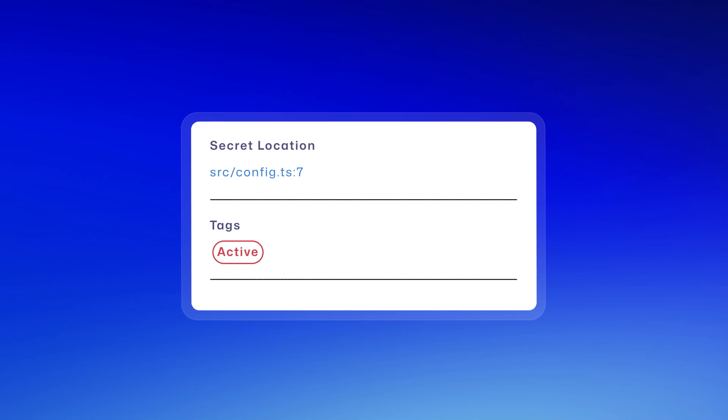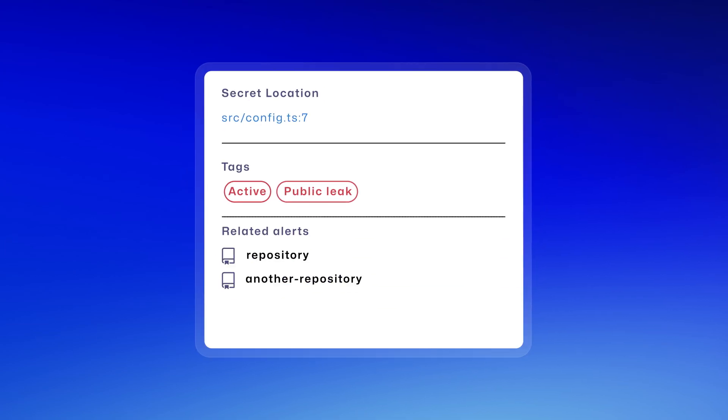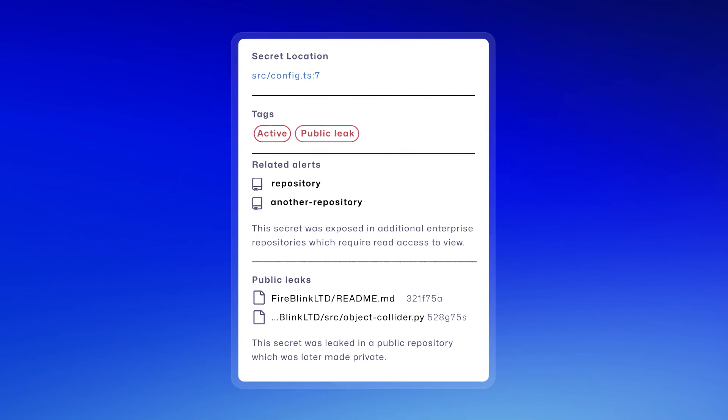When a secret is found, GitHub validates if it's active, checks if it's publicly exposed, and helps you prioritize what needs immediate action.